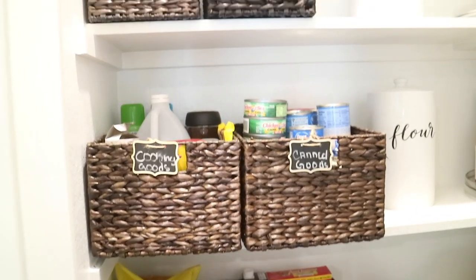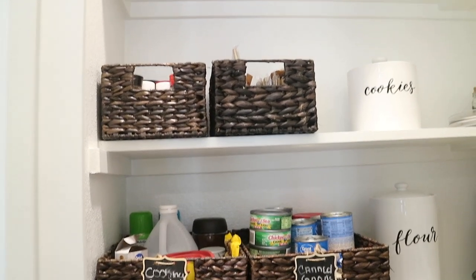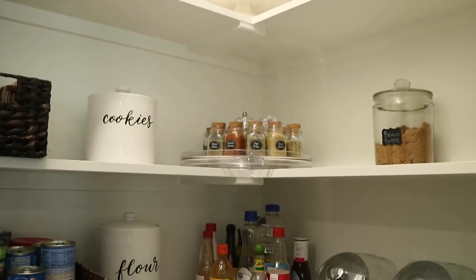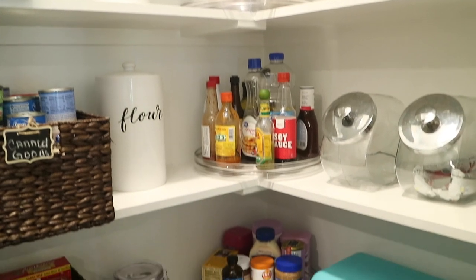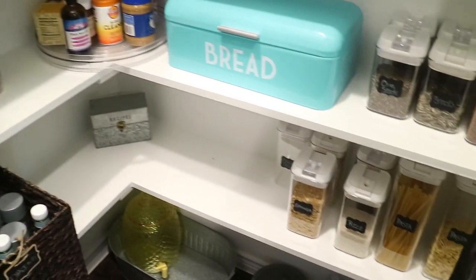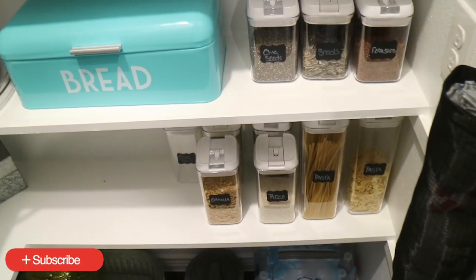As I'm touring my pantry, you guys will see I added some new things. I have more baskets in there, I have candy jars, I have lazy susans — which are pretty darn amazing. If you don't have lazy susans in your pantry, put them in your pantry. I also added a trash bag holder so when we get trash bags from our local grocery store, we can pull them out easily.